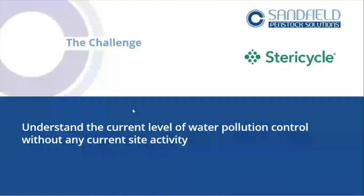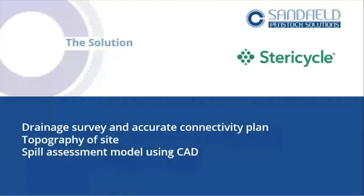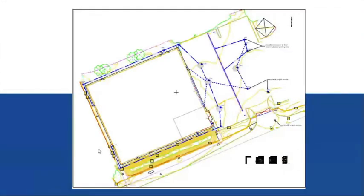The important point is: understand how it works first before you dive in. If something's been built without firewater containment in mind, you could end up with costly problems. We'd like to see anybody building a shed do this as part of their initial design — because once it's done, it's done. So we've done a drainage survey and accurate connectivity plan to know where the drains go, topography, and then a spill assessment and model in CAD. Fitting a containment valve at the outflow point could contain around 70 cubes within the drainage network — quite a lot of control.